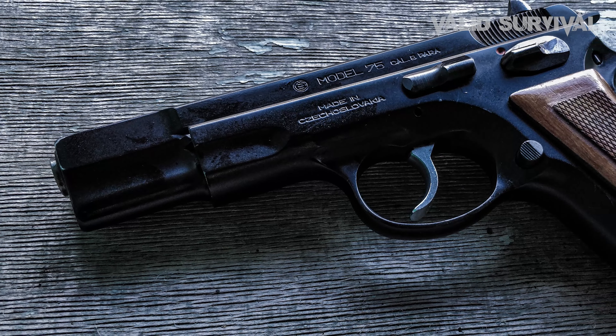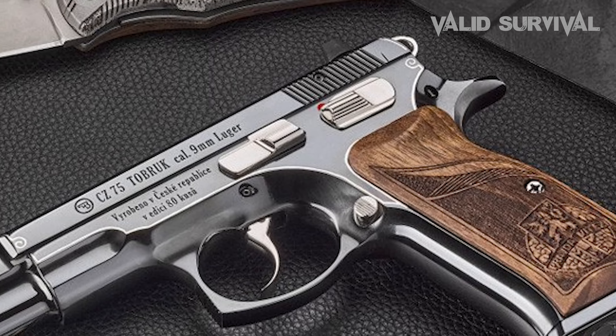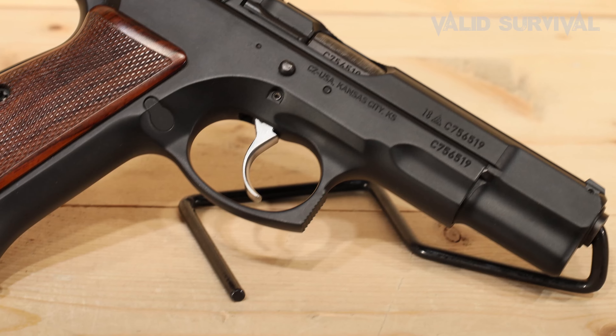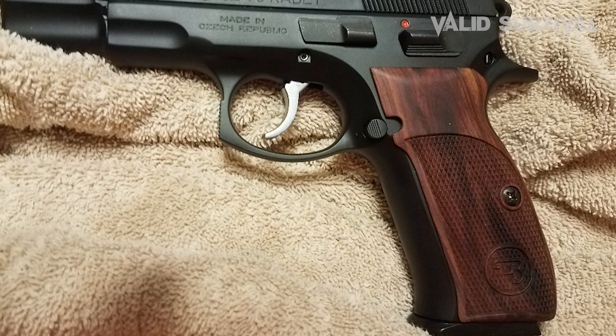A defining trait of the CZ-75 is its all-steel construction, which not only contributes to its substantial feel and durability, but also aids in absorbing recoil, allowing for smoother follow-up shots. The CZ-75 also supports a high-capacity magazine, typically holding 16 rounds, which is an advantage in both tactical and self-defense scenarios.